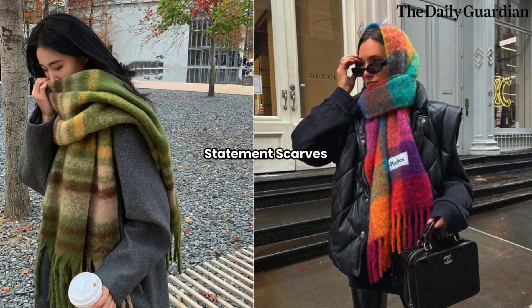Statement Scarves. Scarves are a winter fashion essential that can instantly transform an outfit. This season, opt for oversized scarves in vibrant colors or bold patterns to add a pop of personality to your winter look. Faux-fur, chunky knits, and plaid prints are all popular choices for statement scarves.